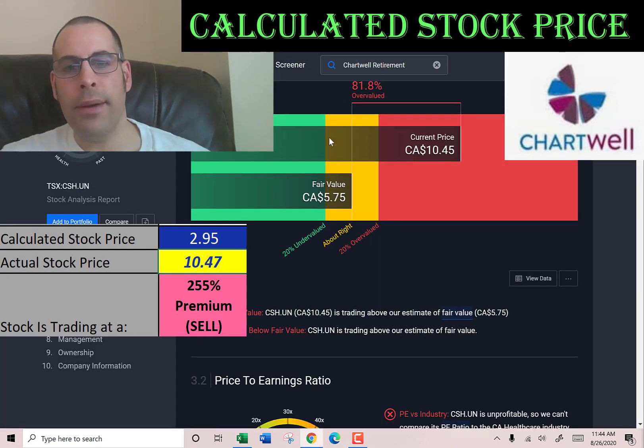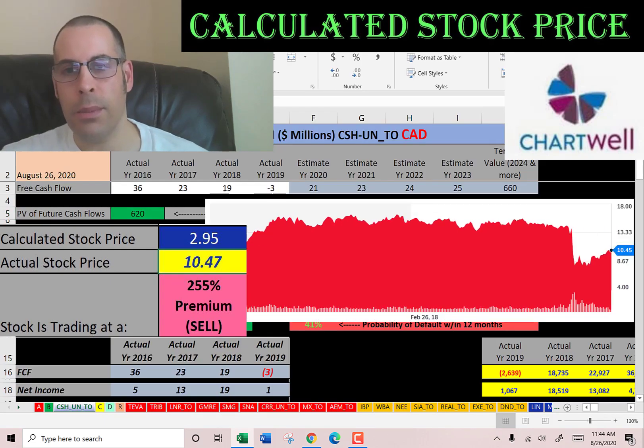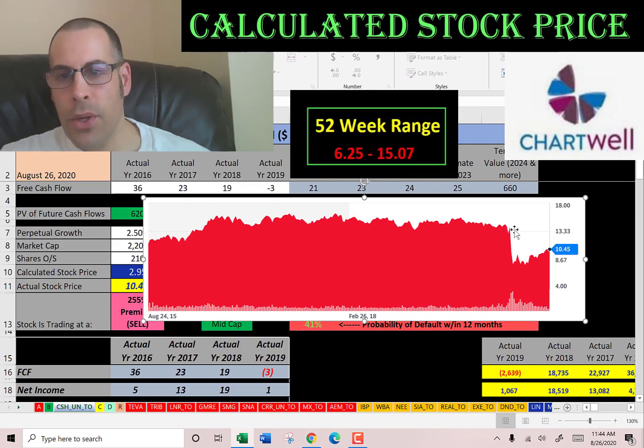Let's see what Simply Wall Street says — they have it at $5.75, so they're also saying the stock is overvalued. Looking at where the stock has been trading, it was around $15–$16 for a while, then dropped quite a bit, came up a little but not much, sitting around $10.45.